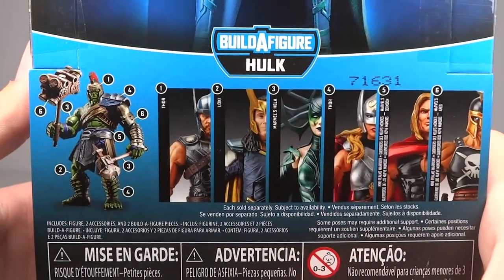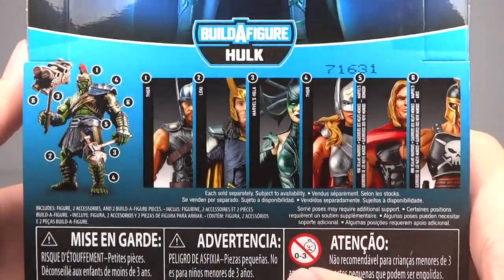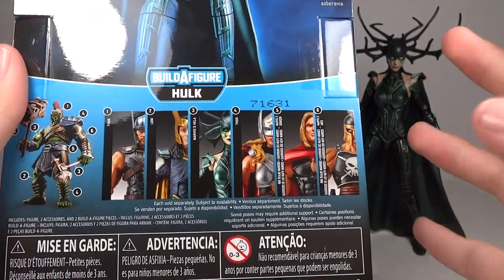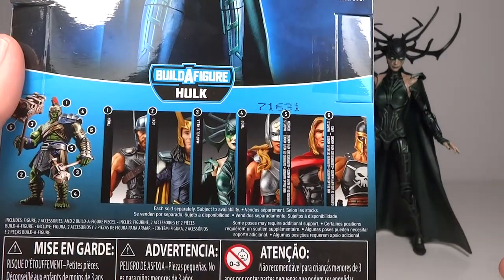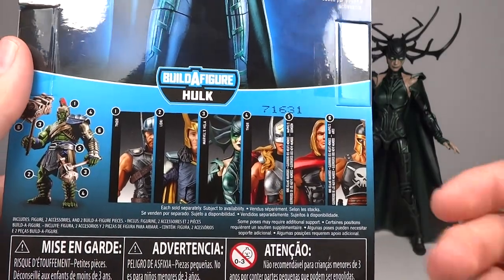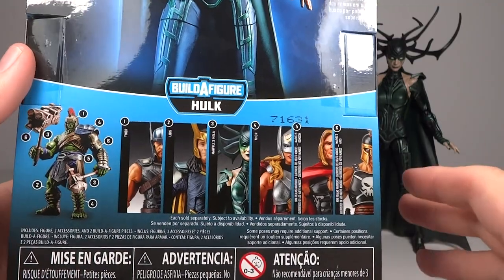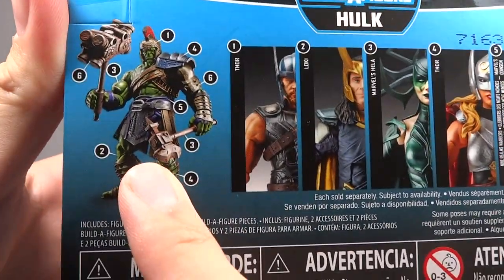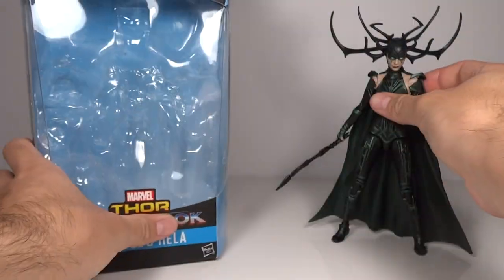The other four I'm looking forward to getting but I'm not in desperate need of them — I can definitely get them on a discount. I always try to do that when a wave comes out: I get the figures I'm really excited for, in this case Hela, and then the rare figures I think I could have trouble getting in the future, in this case Ares. Then the others I get on a discount so I don't pay full retail for the entire wave.